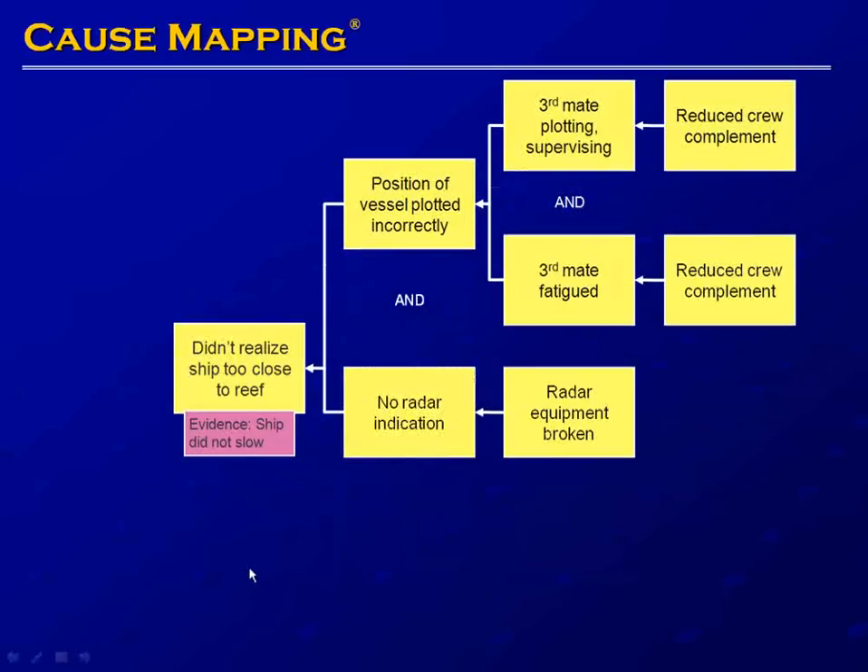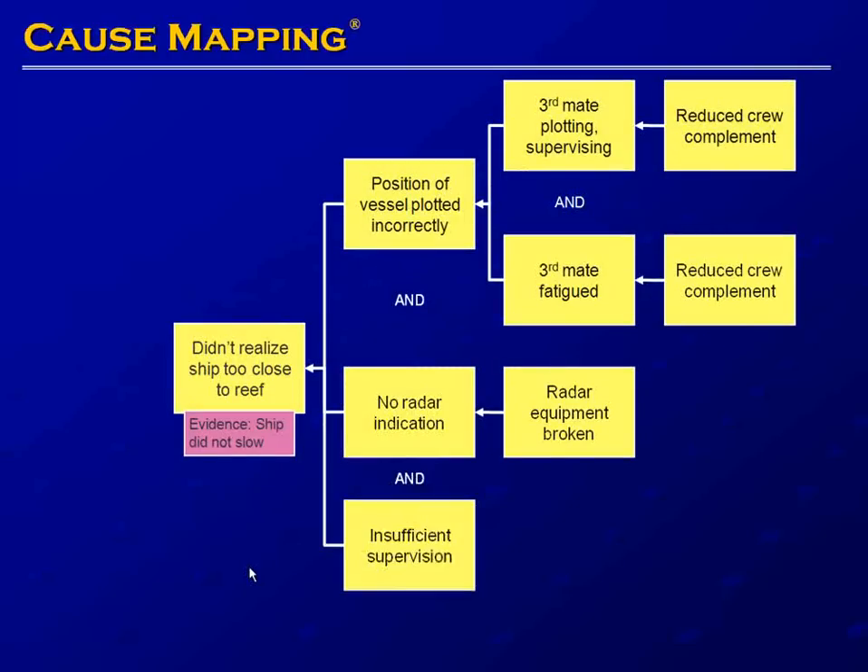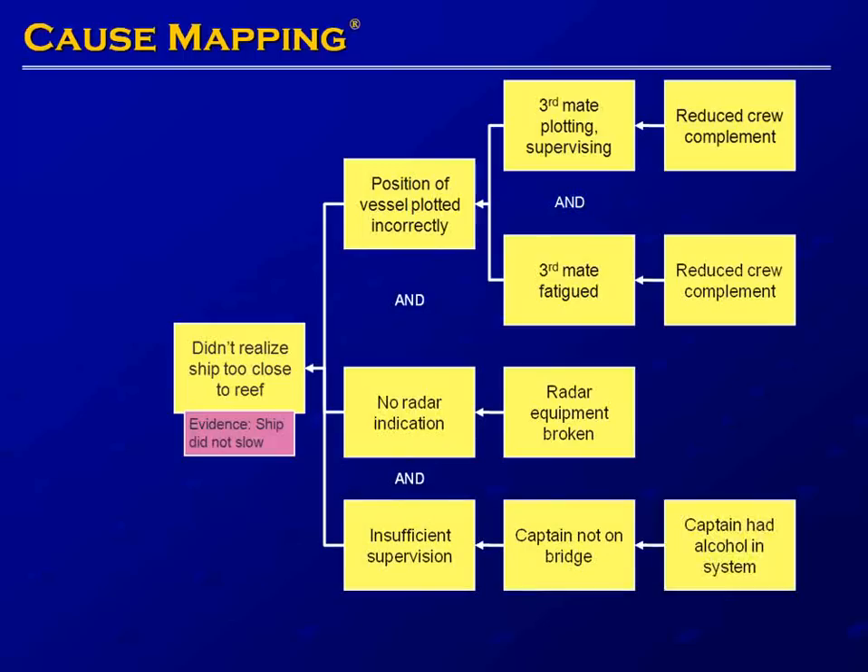One last issue: the crew did not realize the ship was too close to the reef because of insufficient supervision of the third mate. The captain was not on the bridge. The captain had alcohol in his system, which probably played into his decision not to be on the bridge. It should be noted that the captain was found not guilty of piloting a vessel while intoxicated.